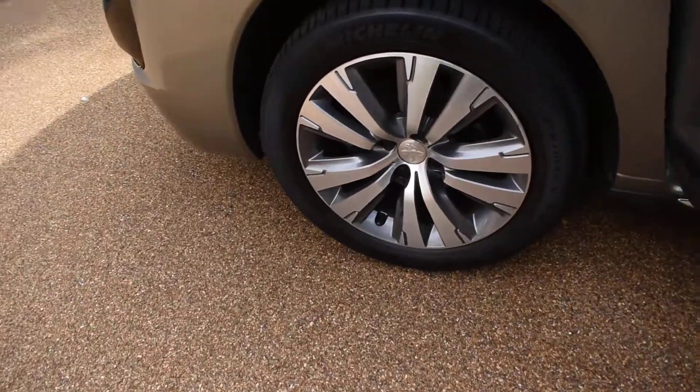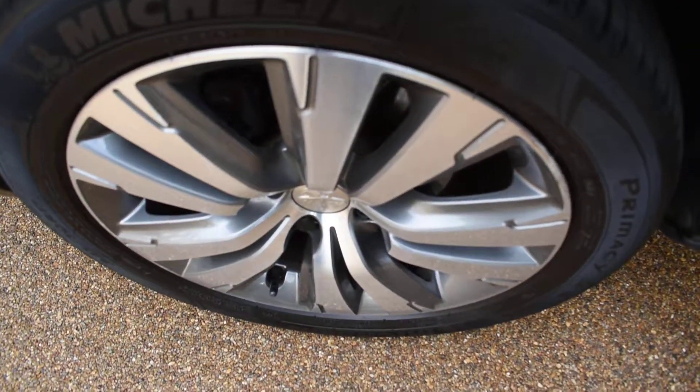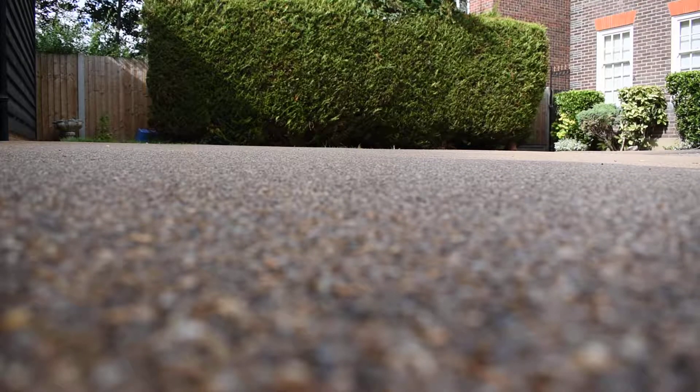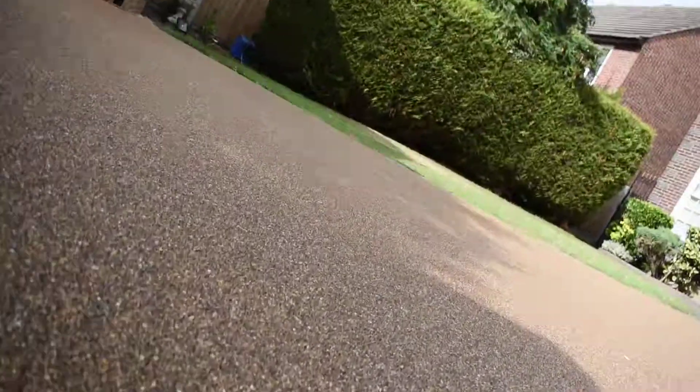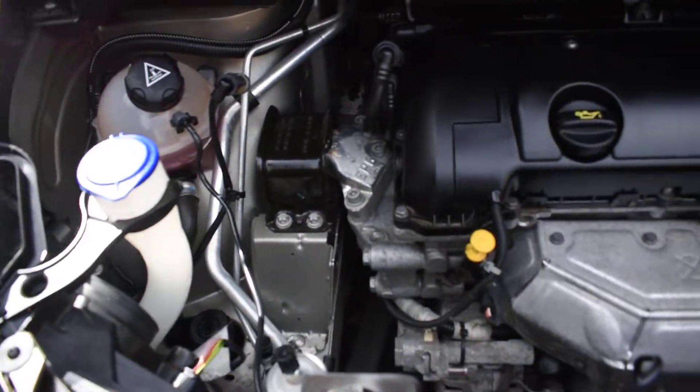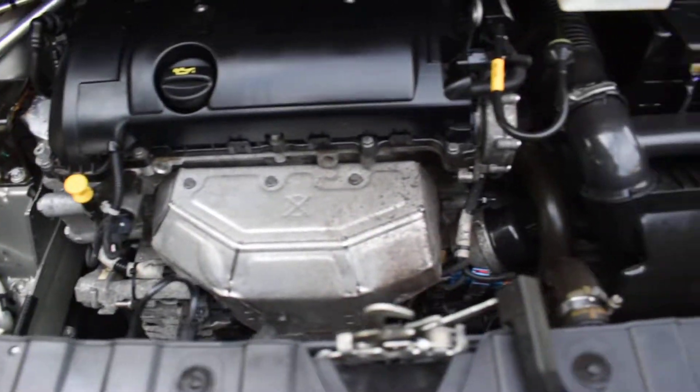Here we have the nearside front wheel and that's all good too. Normally the wheel that gets badly damaged, but this one's in nice condition. I'll put the camera down and open the bonnet for you. As you can see, it's all in superb condition — nice and clean under there too.